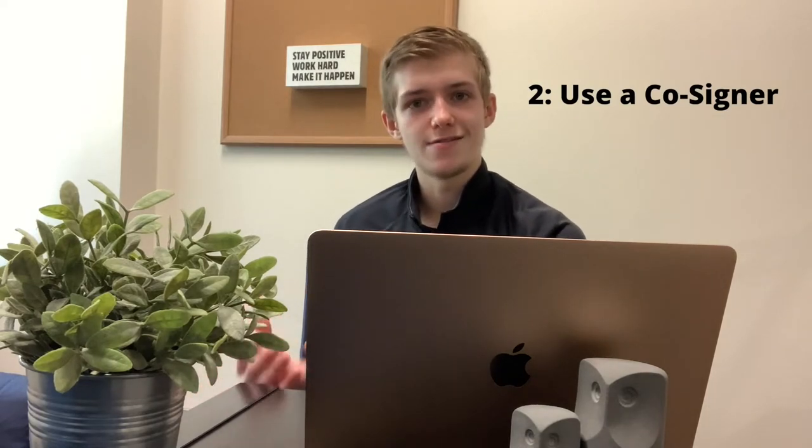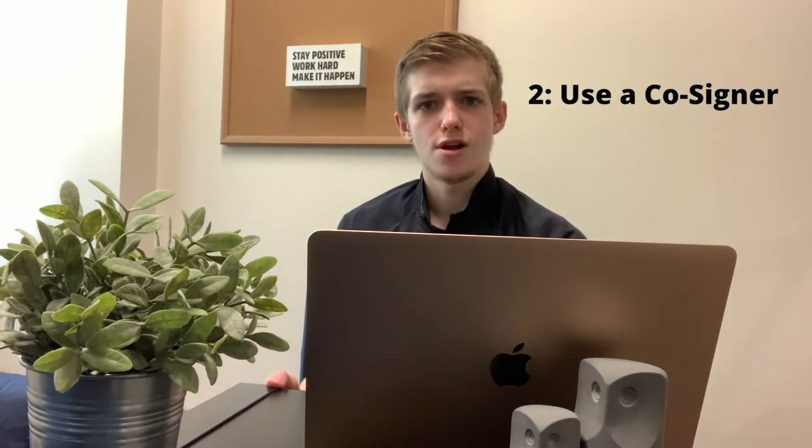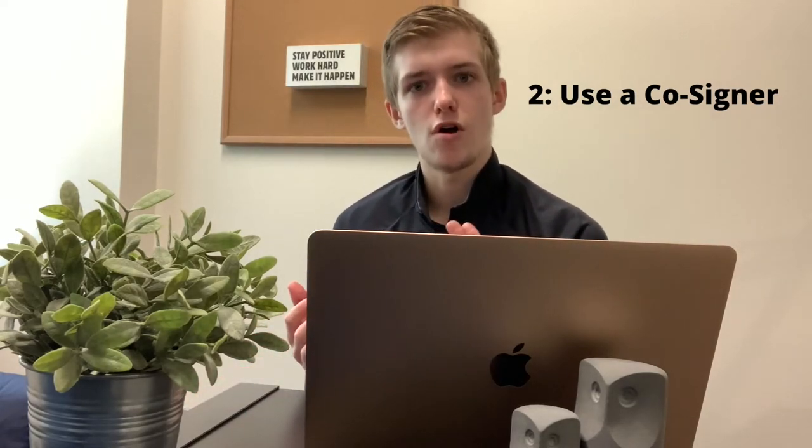Unlike becoming an authorized user under someone else's credit account, when you apply for a credit card with a cosigner, you're going to be the account holder — ultimately responsible for all payments and keeping your credit in good standing. As a cosigner arrangement, you actually have your own card with your own name. The cosigner is there because some companies require one for individuals who lack enough income or credit history, as a backup in case you don't make your payments.